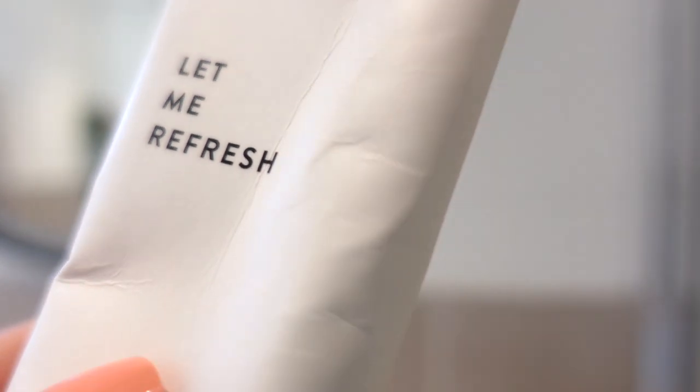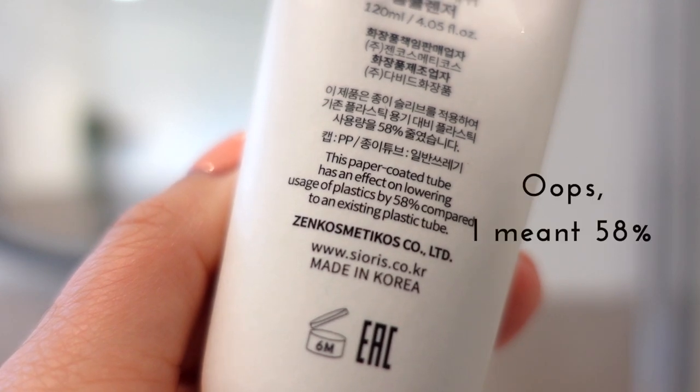As you can see, the bottle is crinkled because they've done some innovative packaging. Sioris is one of those brands really striving to be more sustainable — they managed to cut down 60% of the plastic they were using, and this is actually a paper coated tube, which I think is really cool. I love using it in the morning because it's gentle enough as my second cleanse, and it leaves my skin really refreshed but not too dry after cleansing. So I highly recommend this one.